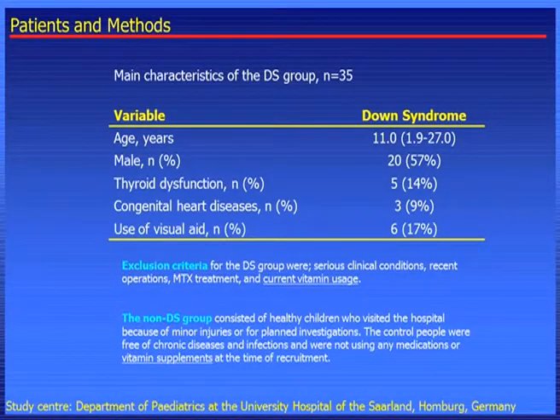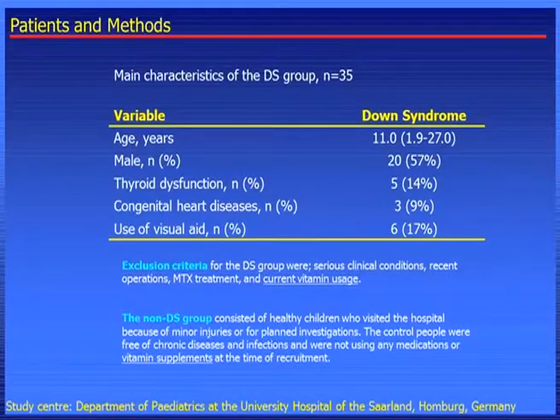We performed a case-controlled study on Down syndrome children and non-Down syndrome children in Germany, and I will show you some of the results which have been recently published. We have 35 children with Down syndrome; the mean age was 11. The study design in our study is slightly different from the one showed by Jill. Our subjects were not supplemented, and the control group were independent children, not siblings. So this might explain the differences in the results.